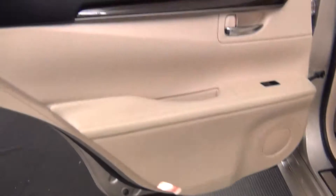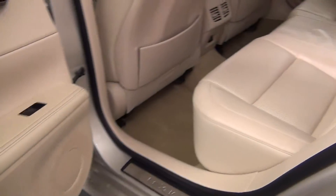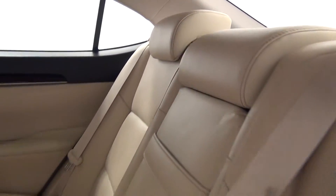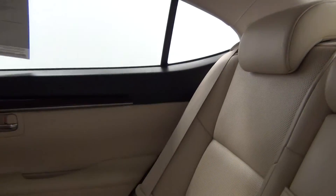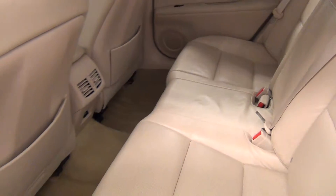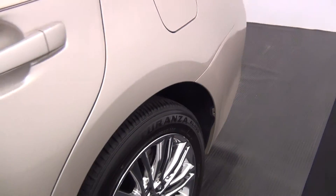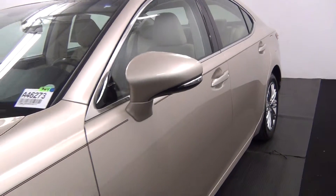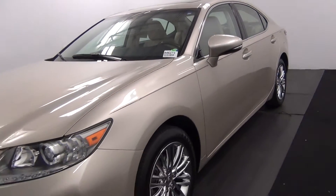Let's take a look into the back seat. Back seat looks clean. And that will end the walk around of the 2013 Lexus ES350.